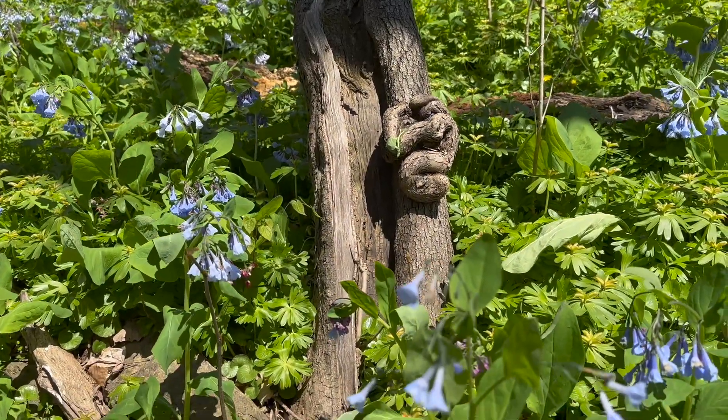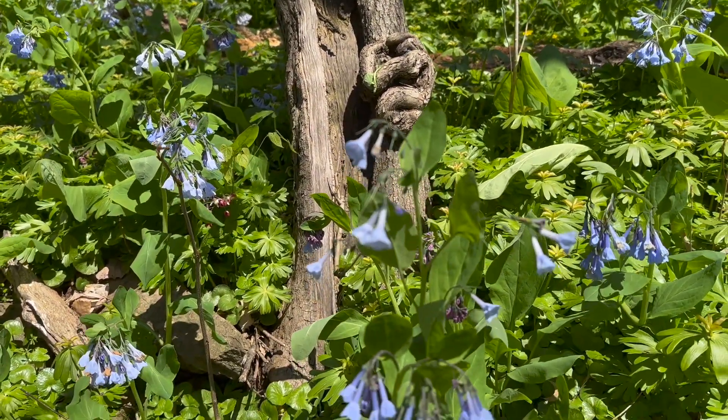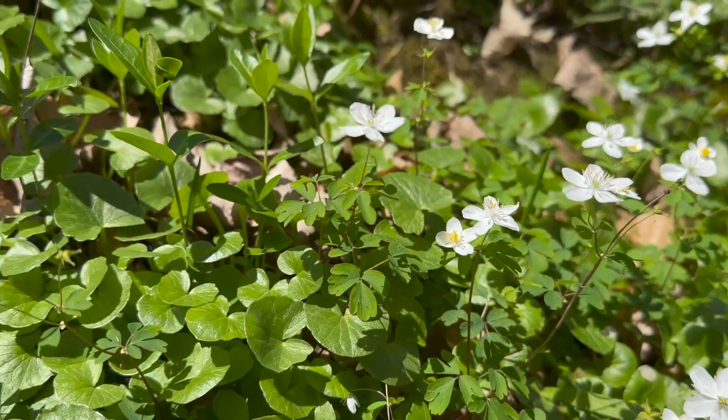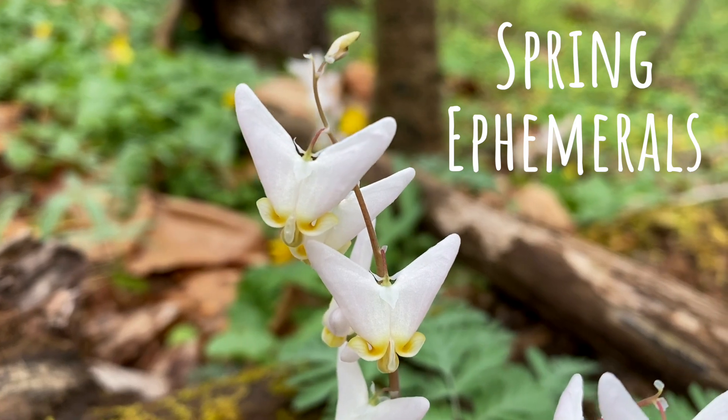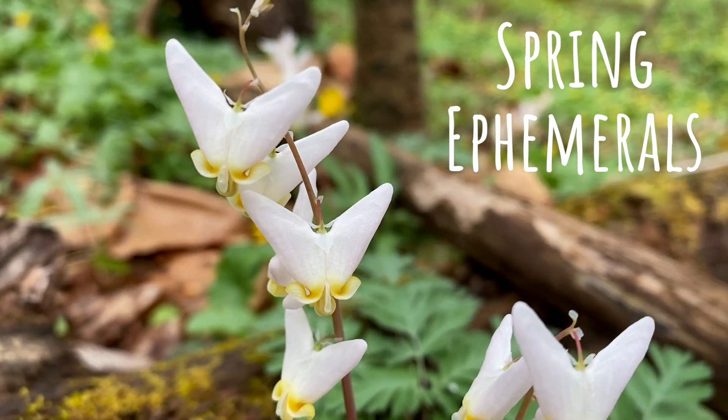But just like performers and athletes have to make every moment count, so do spring wildflowers. They are made to achieve a lot in their fleeting appearance, which can be as short as a few weeks between January and June. Because of their quick leaf-out, bloom, and disappearance, many woodland spring wildflowers are referred to as spring ephemerals.